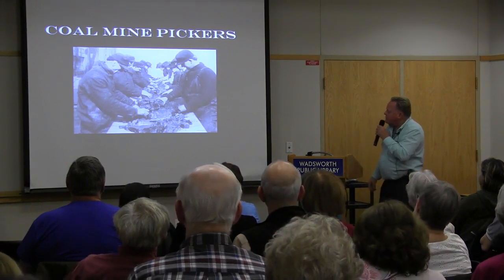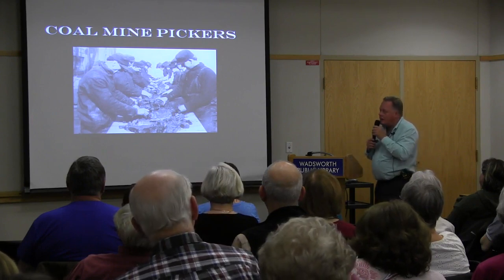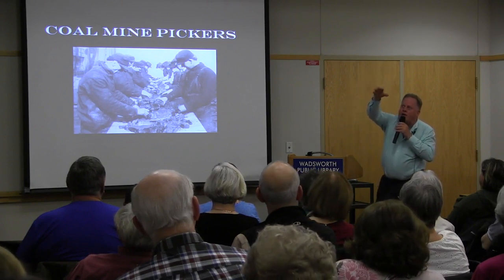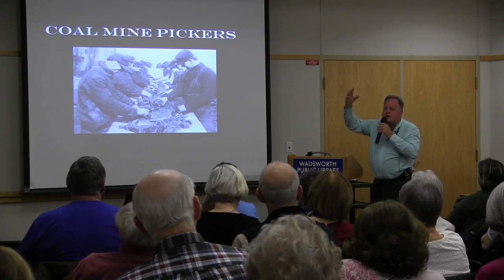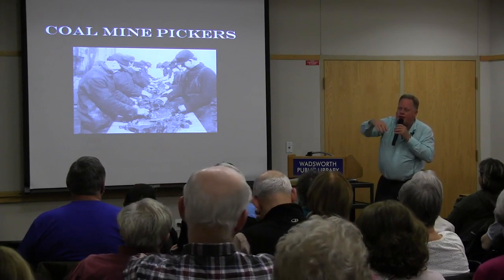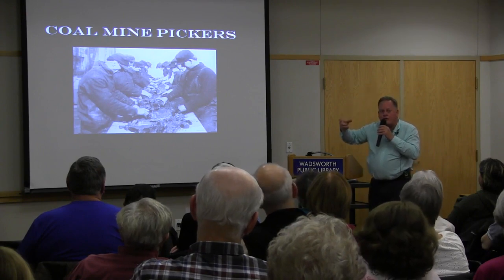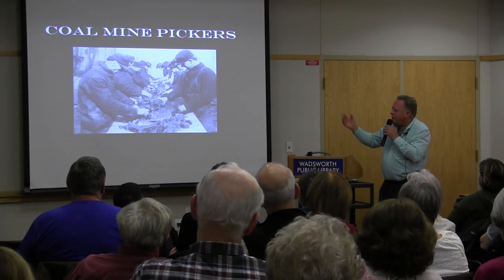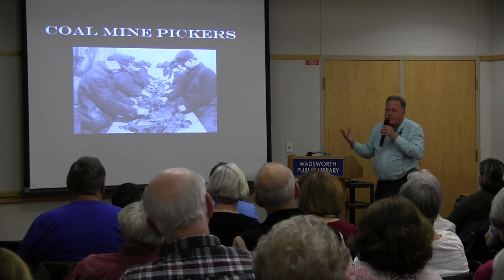The pickers separated coal into three different grades. Some tipples would take the rail car up, dump the coal down at an angle over different screens. The smallest screen at the top caught the smallest pieces — called 'nut size,' about the size of a walnut. The next screen had slightly larger openings. If it slid down to the third screen, it was the largest grade — that's how they graded the coal.